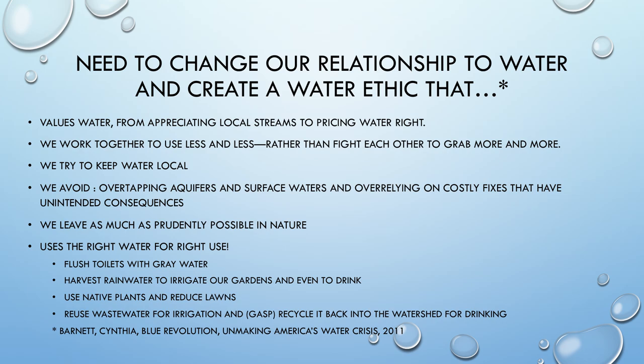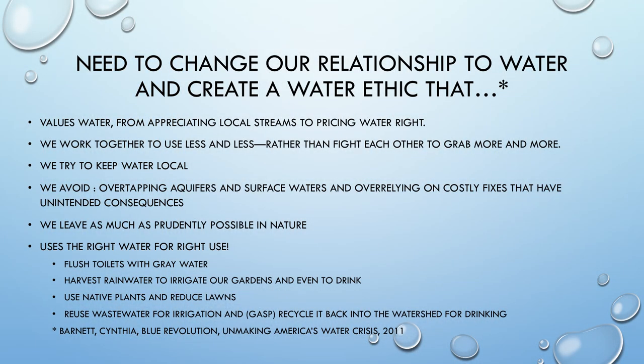We need to avoid over-relying on costly engineering fixes with unintended consequences — they may be short-term fixes but aren't the long-term solution. We need to leave as much as prudently possible in nature and use the right water for the right purpose. We should not be flushing toilets with high-quality drinking water. We need to think about incorporating grey water use into our plumbing code, and how we can harvest rainwater to irrigate gardens and potentially even to drink.